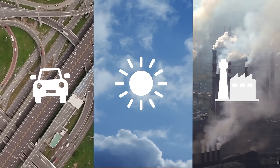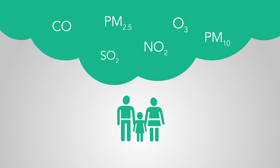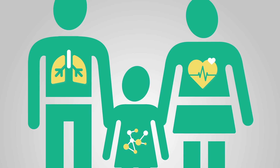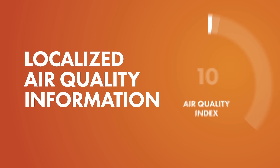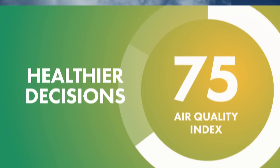Traffic, weather, and local emissions mean air pollution levels can change quickly throughout the day. Exposure to that kind of pollution can cause a range of short and long-term health problems. With access to localized air quality information, people can make healthier decisions about the air they breathe.